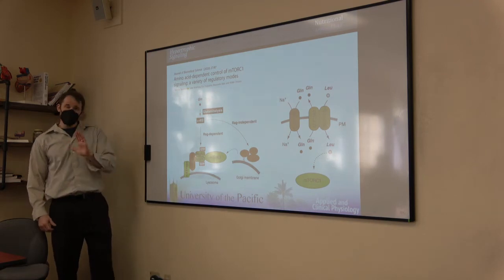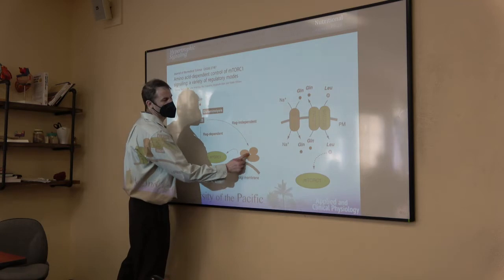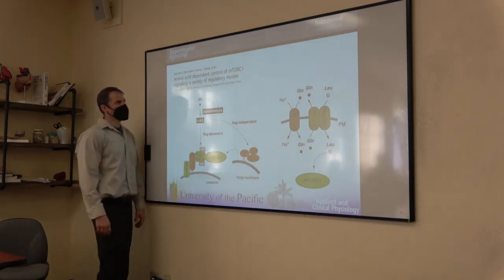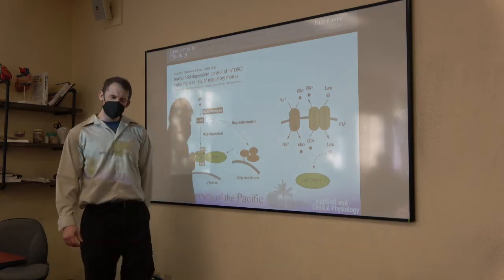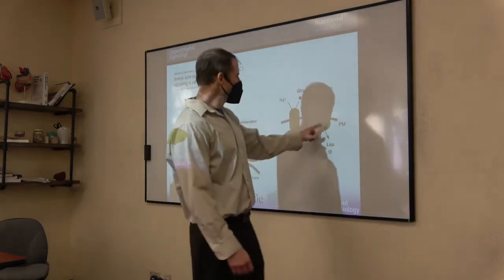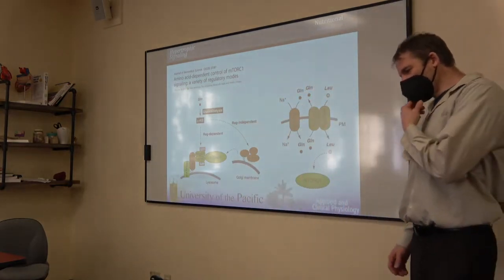The major sensors: insulin and tons of other stuff — IGF, growth factors — activate the PI3K, PKB pathway. Over here we have MAPK — mitogen-activated protein kinase, ERK, RSK. There's also AMPK — energy stress means the ATP-to-ADP-to-AMP ratio. As you lose ATP and accumulate ADP and AMP, that ratio changes, and as AMP climbs, you activate AMPK.